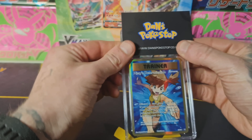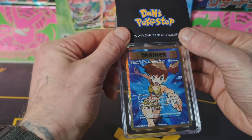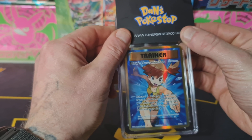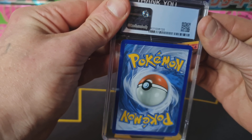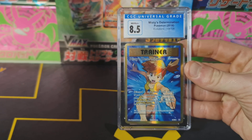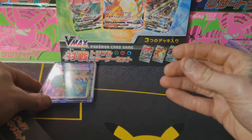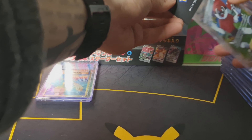Starting us off we have Mr's Determination from Evolutions — an absolute beauty from 2016 and it's in pretty good condition. There are no visible marks on the front, none on the back, it's looking pretty clean. An 8.5 — not the best start on our CGC return, let's see if we can pull this back.